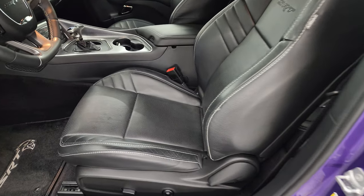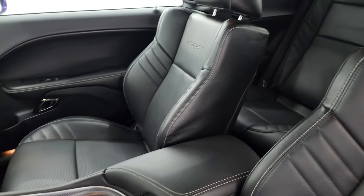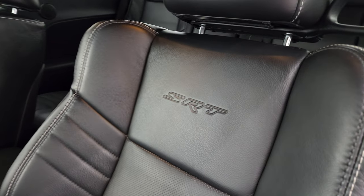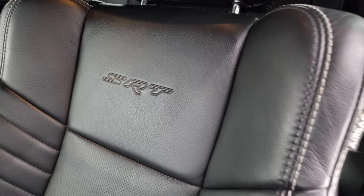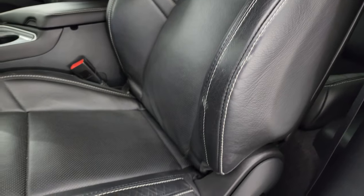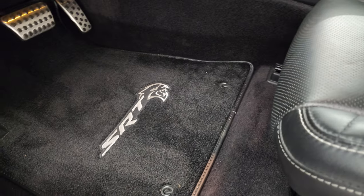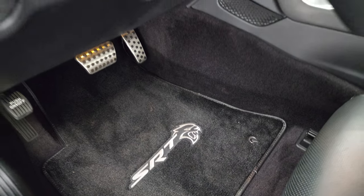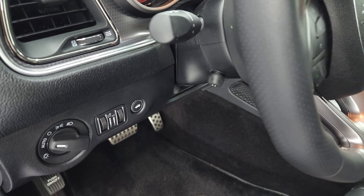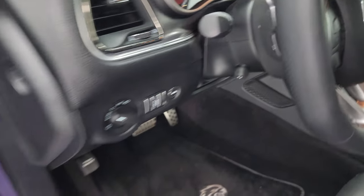Inside you get the Laguna leather bucket seats — no rips or tears. You get the SRT embossed in the backrest. This Laguna leather is a really soft touch leather, with just a little bit of wear which is very common on these cars. Power driver's side with lumbar, SRT floor mat, bright pedals, auto headlamps, and a power tilt and telescopic steering wheel — that's working nicely.